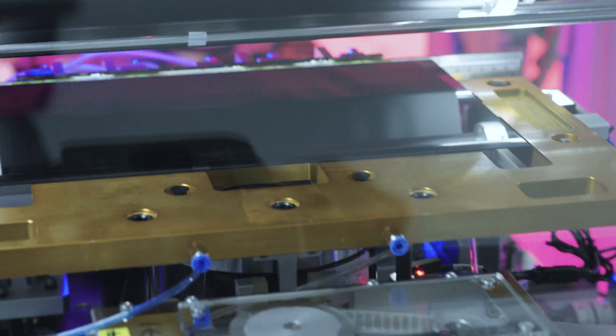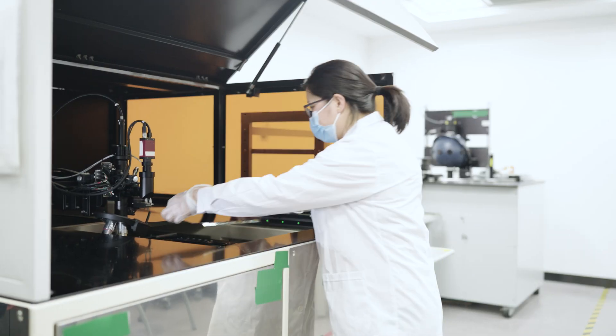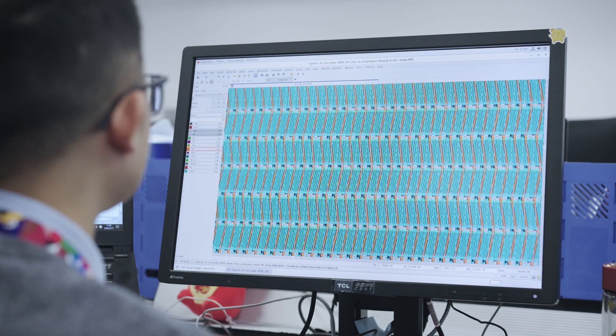We've got a TCL washing engineer in the house to talk about how they nail the hardware low blue light for eye protection, how they prepare materials at the hardware level, and what's their experience with different panel setups?